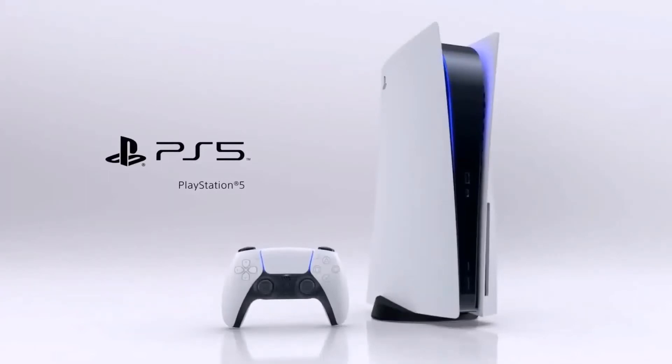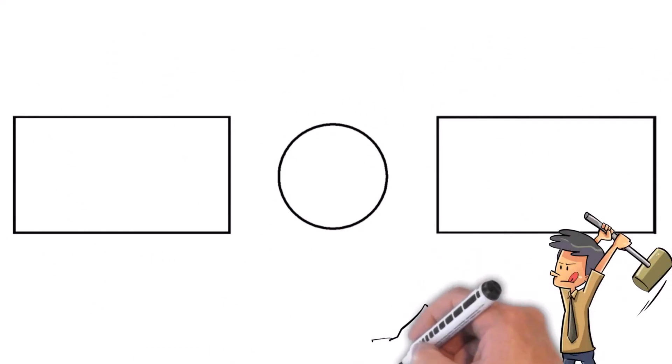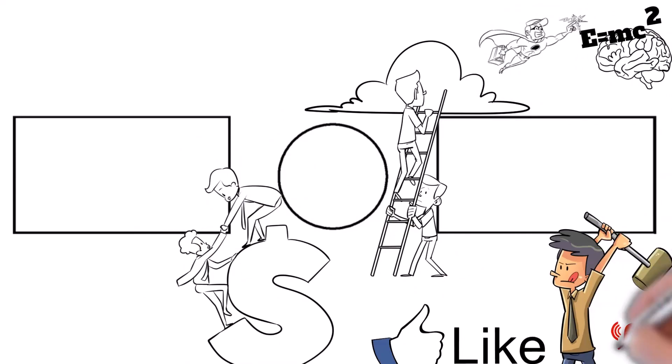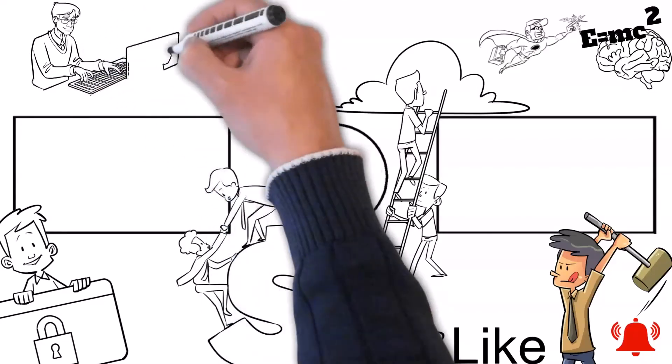We want to thank everyone for helping our channel break 5,000 subscribers. From now on, we will be rewarding one lucky person for every 25,000 subscribers we receive with a PlayStation 5. Hit the sub button and leave a comment below — it will be truly random, and the more videos you comment on, the better chance you have of winning. All winners will be announced at the end of the videos. The best way to keep up with our content is hitting the notification bell with all notifications turned on. If you enjoyed today's video, we sure would appreciate it if you could hit the like button. Thank you, and make it a wonderful day.